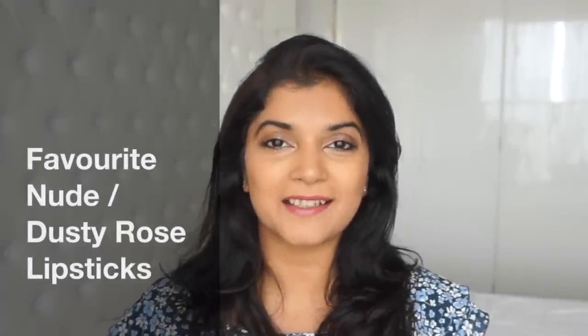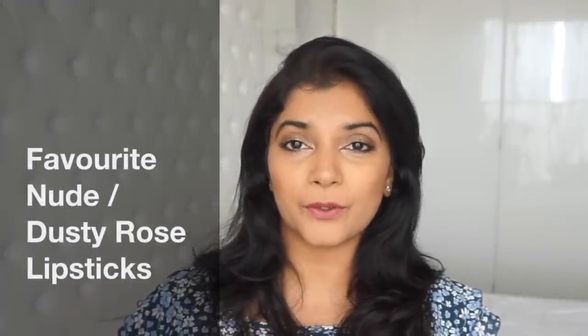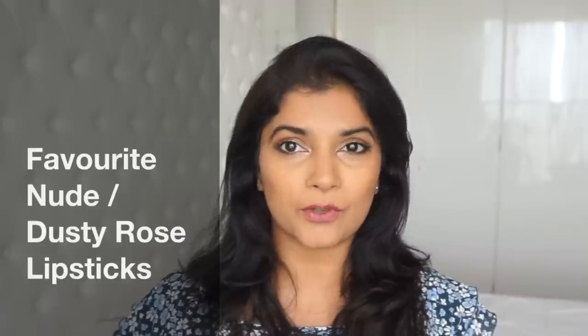Hi everyone, welcome back to my channel. Today I'm going to show you a few of my favorite nude or dusty rose lipsticks that look great for daily wear. This is a problem most women with medium tan skin tones have — a lot of these nude lipsticks tend to wash us out. So these are the lipsticks that I've been wearing very frequently and that I've been loving.